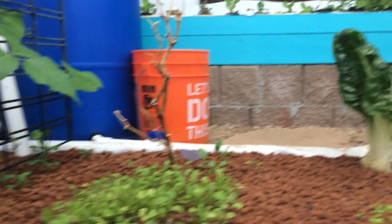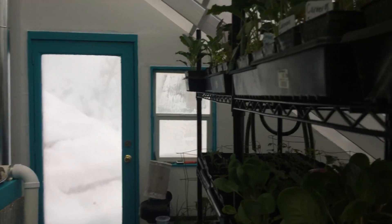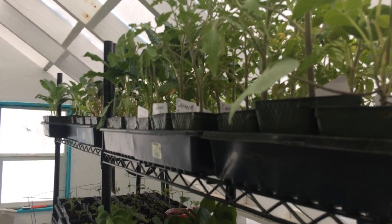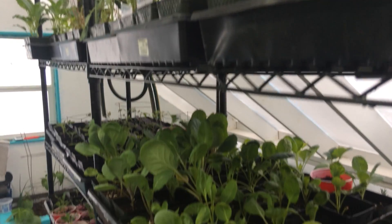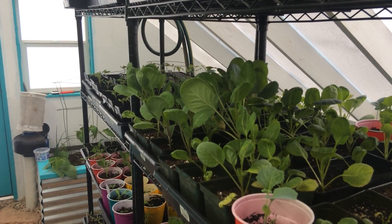Here's my other tank. Everything is working as it should in this incredible aquaponics system.